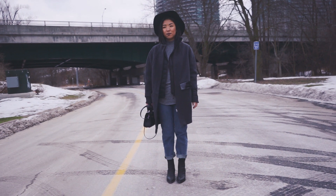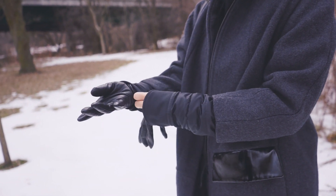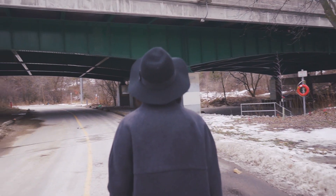Now you can throw on your coat of choice, but also don't forget gloves, and you can then safely enjoy the rest of your winter without freezing!